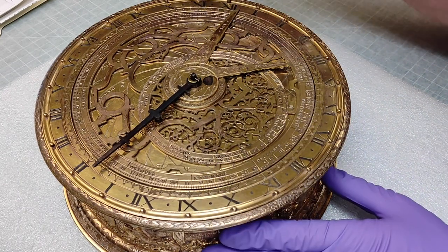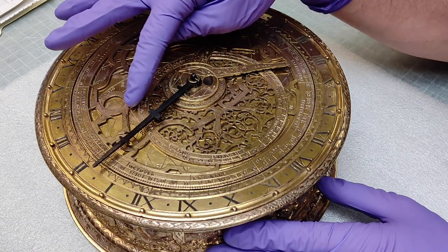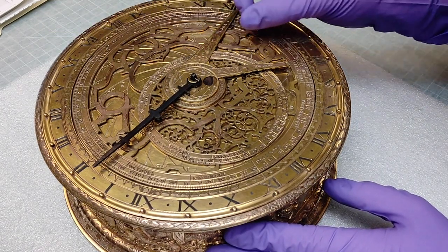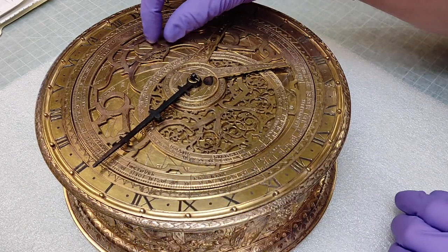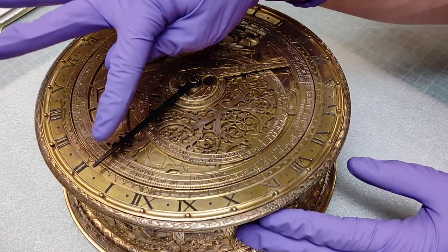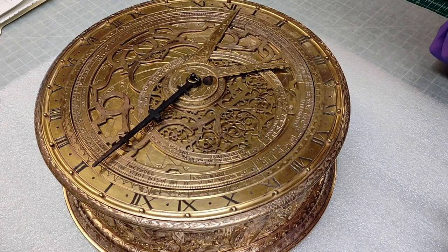Normally with an astrolabe, this rete that you see on the top here — that points out the positioning of the stars — you would move with your hand. You would manipulate it with your fingers to help you tell what the time was. With this mechanical clock, the gears inside this piece actually move the rete for you, so you don't have to do that. It can tell you the positioning of the stars based on the time of the clock. It's pretty fascinating and a pretty rare piece.